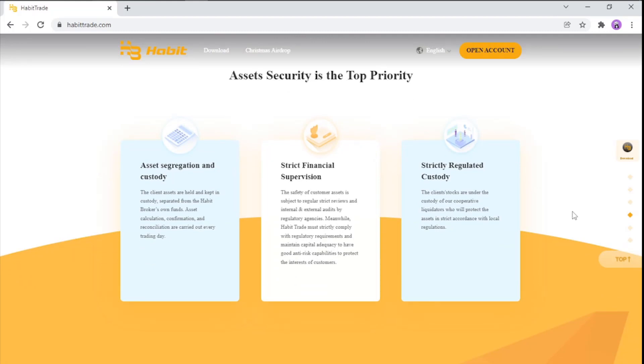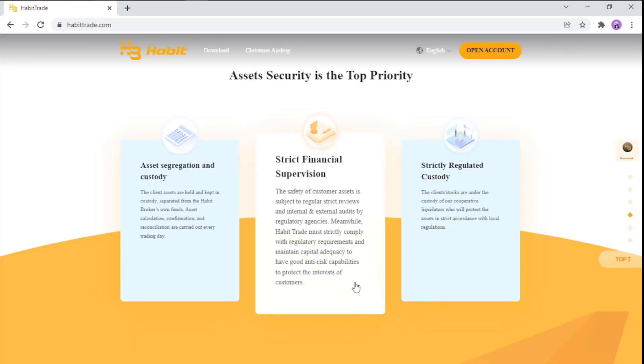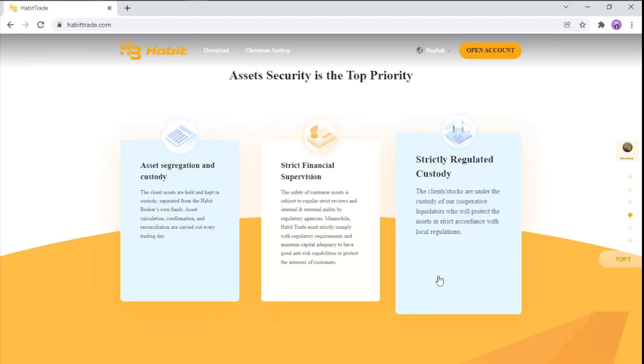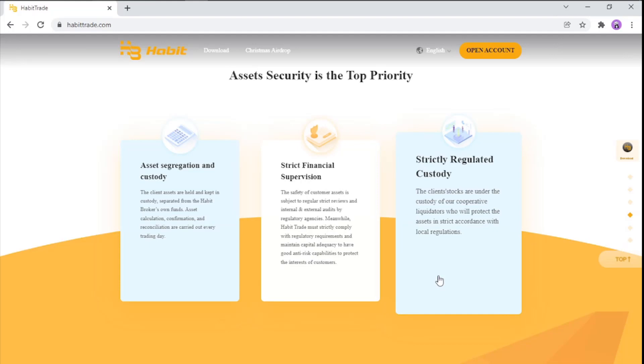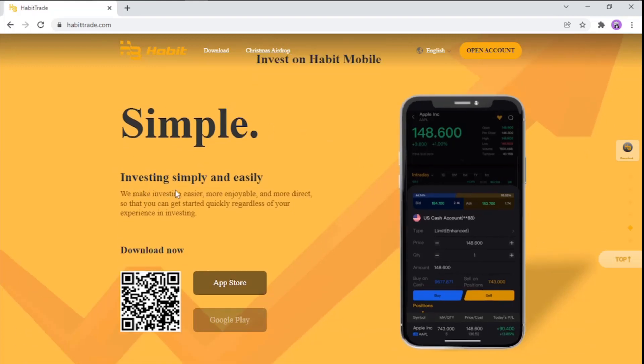Asset security is the top priority. This includes asset segregation and custody — client assets are held and kept in custody, separated from Habit broker funds. Asset calculation, confirmation, and reconciliation are carried out every trading day. Strict financial supervision means customer assets are subject to regular strict reviews, both internal and external, by regulatory bodies. Habit Trade must strictly comply with regulatory requirements and maintain capital adequacy to protect customer interests. Client stocks are held under custody of cooperative liquidators in strict accordance with local regulations.